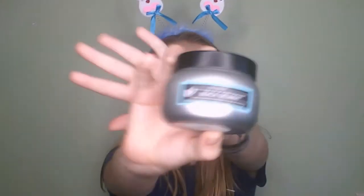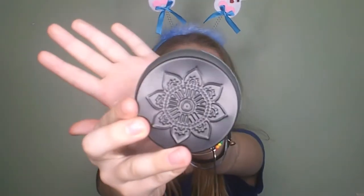The next thing I got is this beach getaway hand-poured scented candle. It's a very small candle but it's really cute and the design on the top is kind of cute.